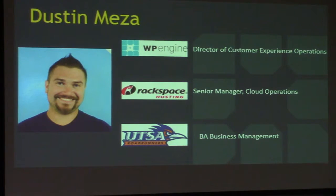I've been in the hosting industry for eight years. I went to UTSA - University of Texas San Antonio - go Roadrunners! I have a BA in Business Management, which didn't help me at all for the jobs that I got.